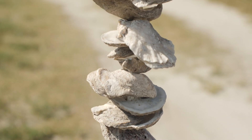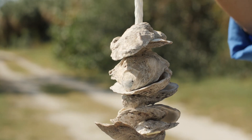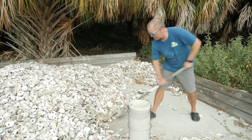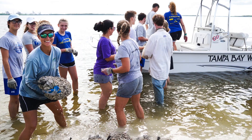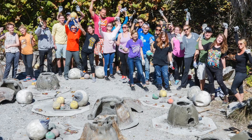Our vertical oyster garden program — where we drill the shells and string them along a nylon rope that people can hang from their docks to serve as additional habitat for oysters. Second, these shells are used for our living shoreline projects. We take the recycled shells, shovel them into mesh bags, and put them in the water in the intertidal zone to prevent erosion and serve as habitat for other oysters.